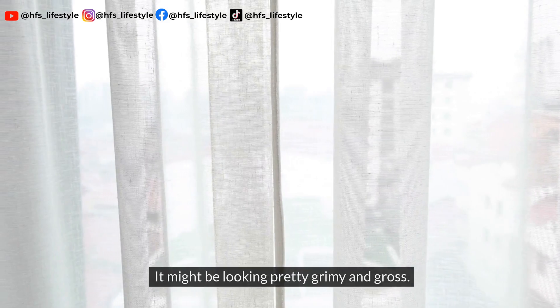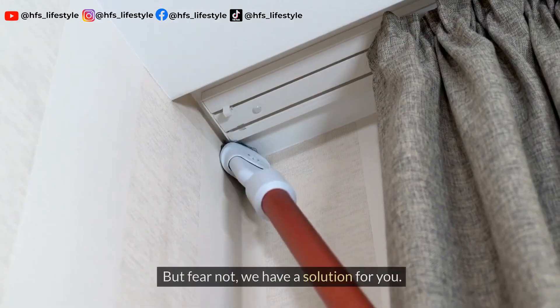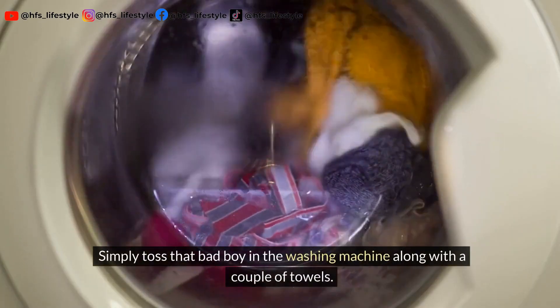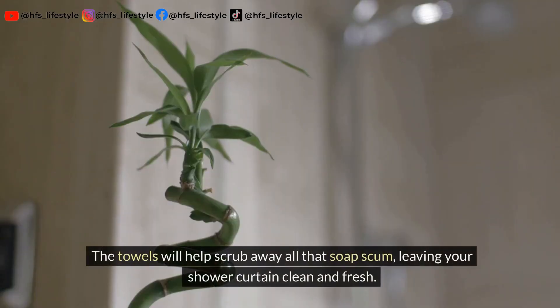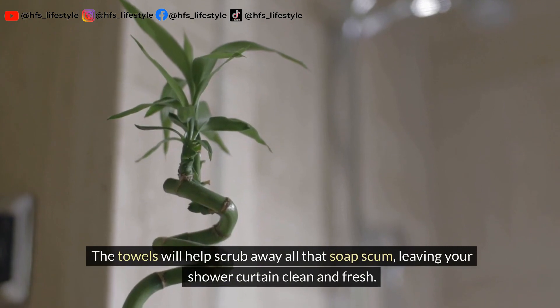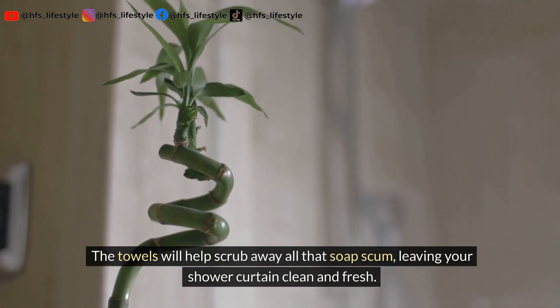Have you taken a good look at your shower curtain lately? It might be looking pretty grimy and gross. Simply toss that bad boy in the washing machine along with a couple of towels. The towels will help scrub away all that soap scum, leaving your shower curtain clean and fresh.